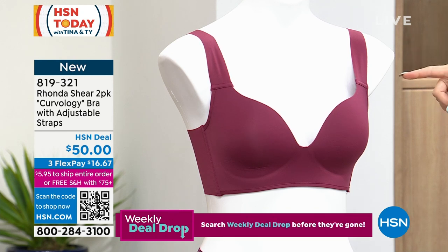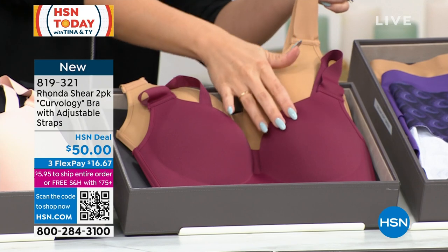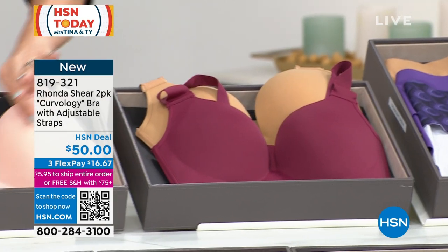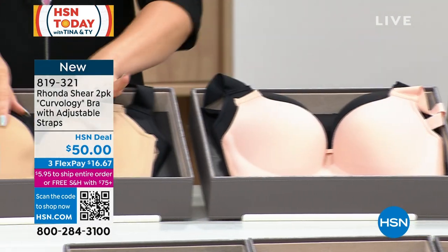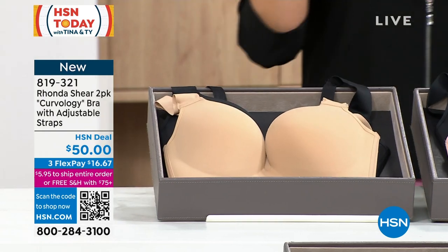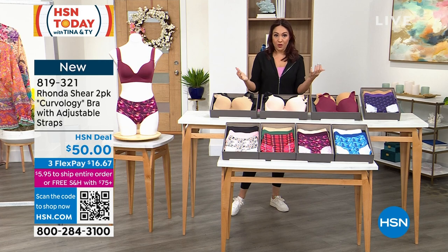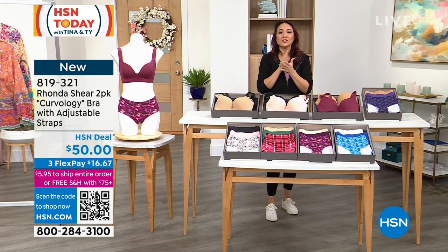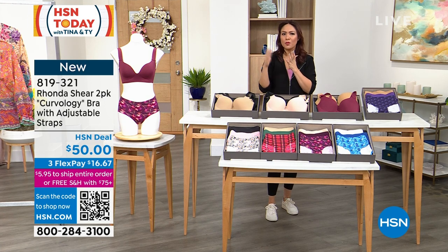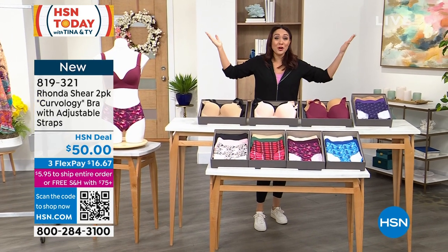It is a two-pack. The one I was just showing you — that's the deep wine — will also come with the suntan. That's the two-pack. I've also got it in pink beige with solid black, and then black and beige. Shop your top, don't overthink it — extra small through 3X. Whatever you buy in a blouse, you're going to buy here. Trust the process. The woman who has changed the world when it comes to panties, bras, and loungewear — Ronda Sheer — is joining me on Skype.